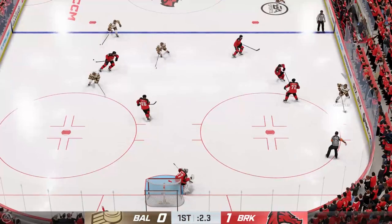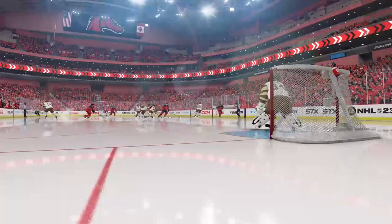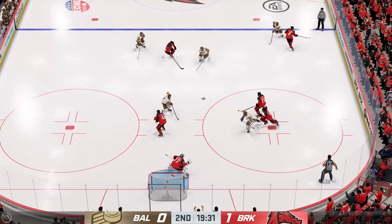Liam Carter, the other custom goaltender, can't make a save and that's going to be a goal. So Brooklyn's up 1-0, and then again on the other side, Borhoff making some nice saves. It's still 1-0 here at the end of the first period.